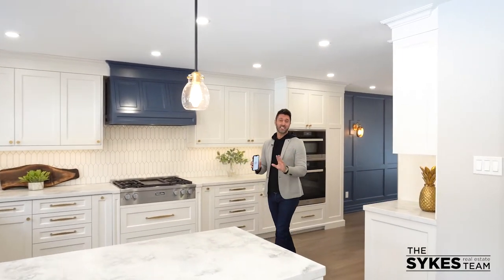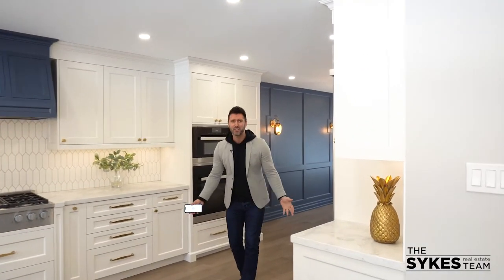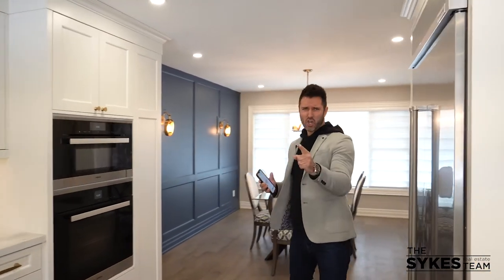400k in renovations — that's not it. It's also got a finished basement. Yeah, that's it.